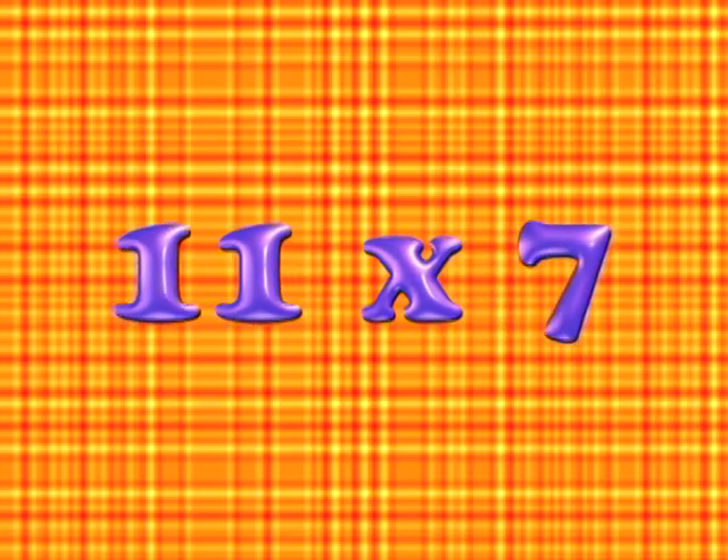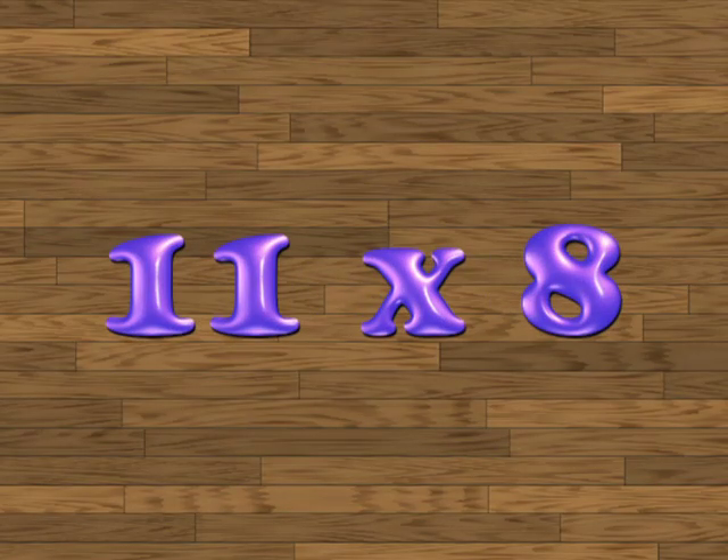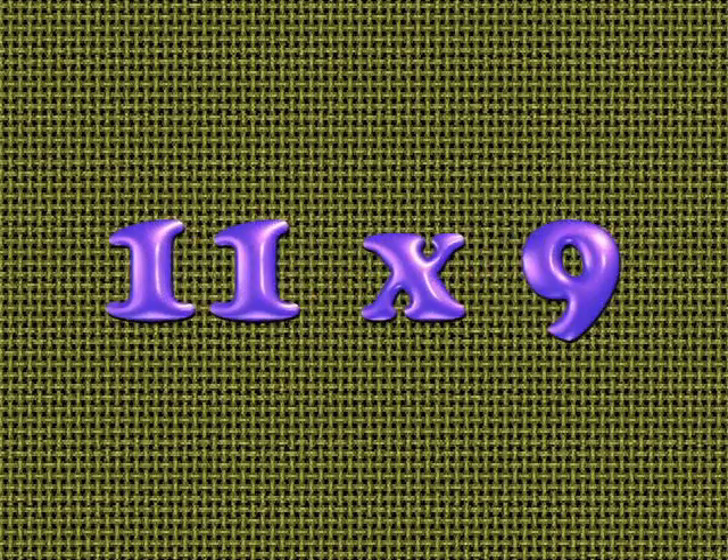11 times 7 is 77. 11 times 8 is 88. 11 times 9 is 99.